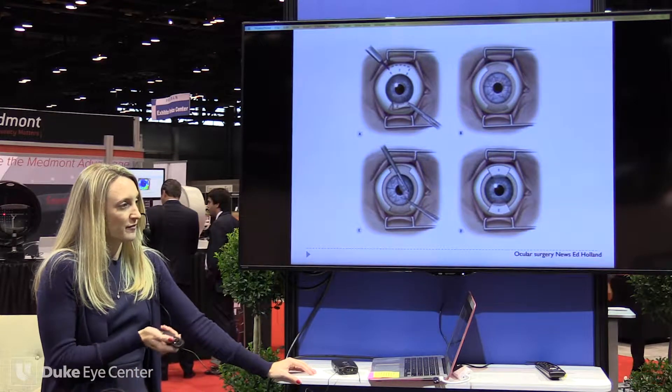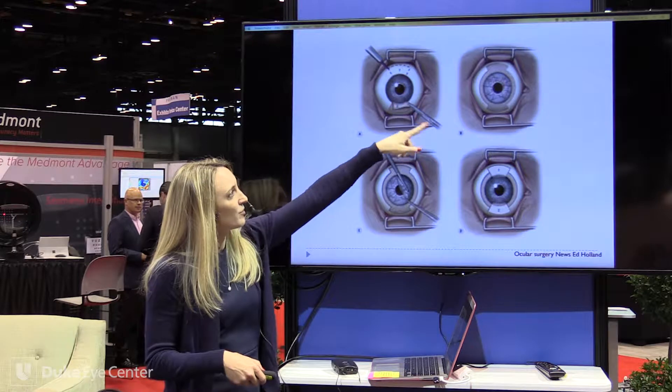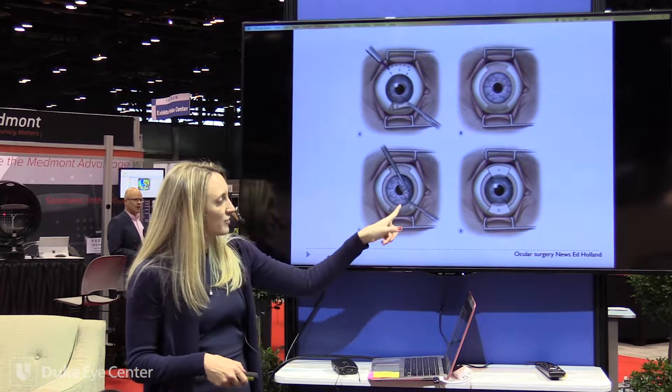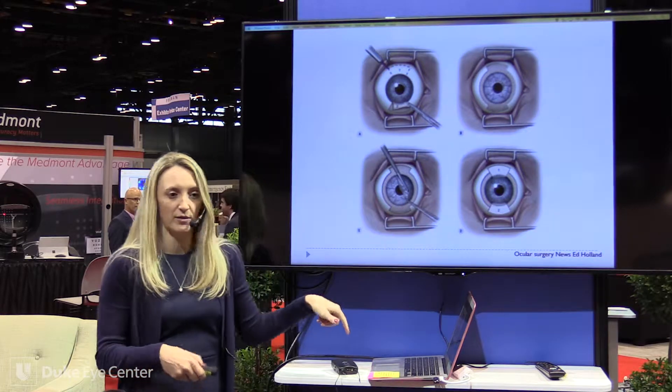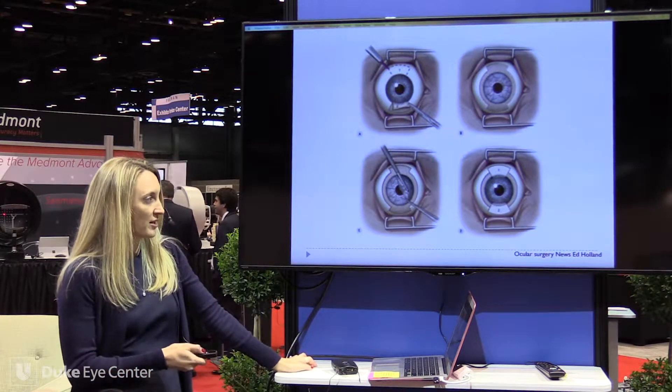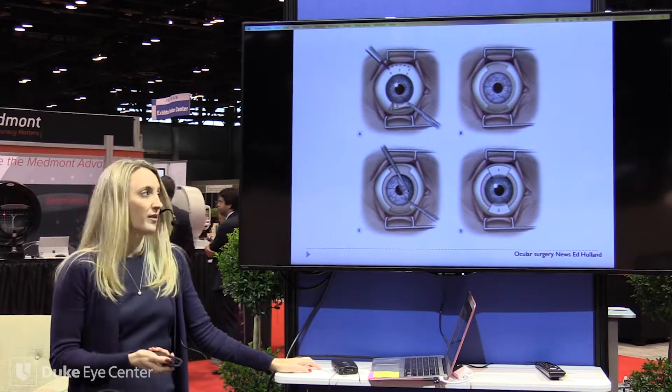This is a schematic from Dr. Ed Holland. They're taking from the unaffected eye, doing a 360 peritomy, and a superficial keratectomy on the affected eye, then taking these down and sewing them at the 12 and 6 o'clock position. Those limbal stem cells hopefully start working and replenish the epithelium.